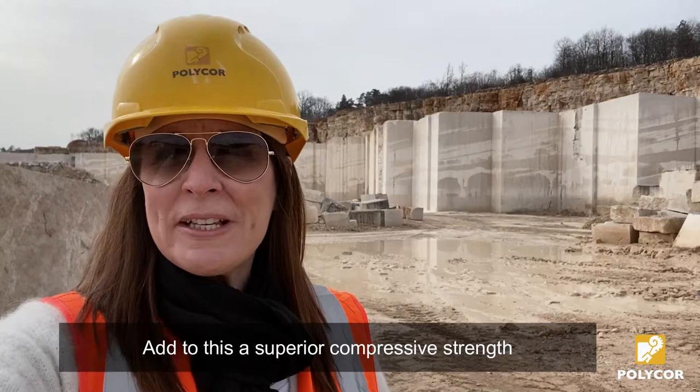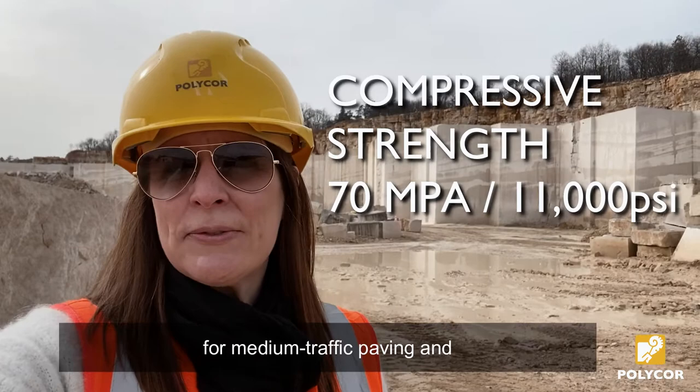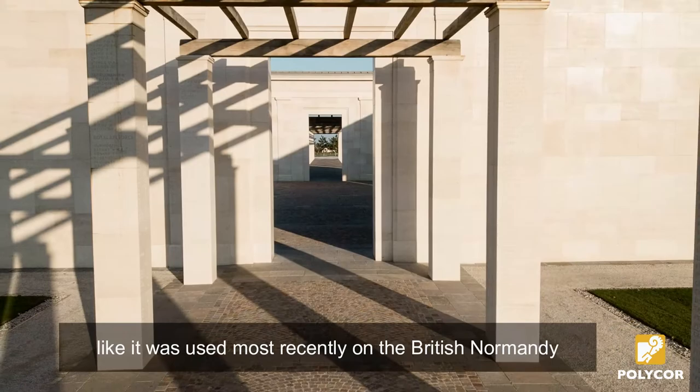Add to this a superior compressive strength, around 70 MPa, that makes it an excellent choice for medium traffic paving and also load-bearing applications.